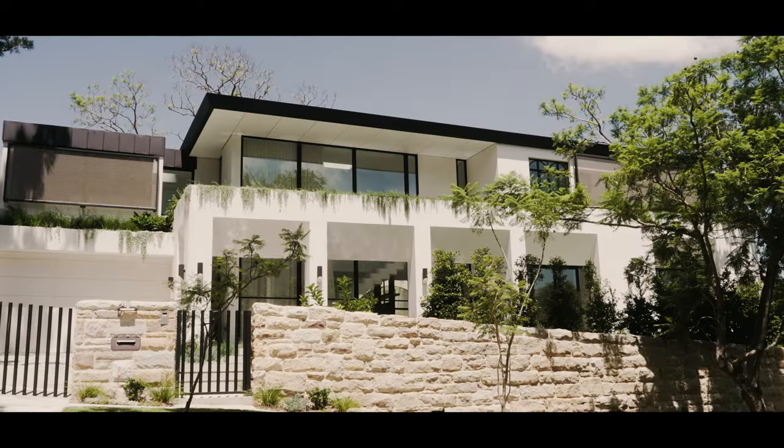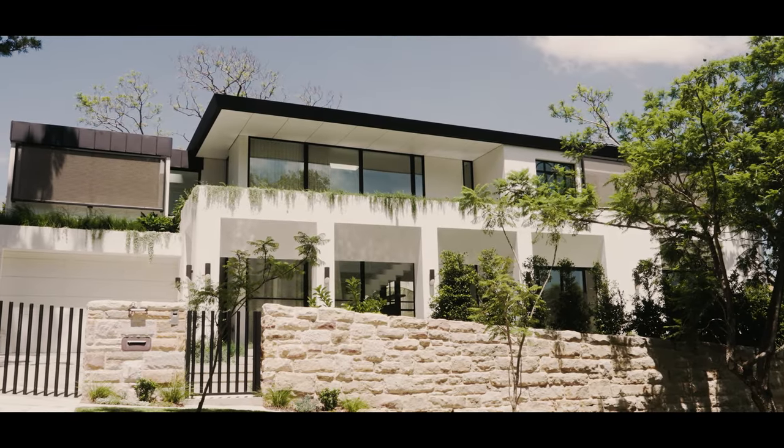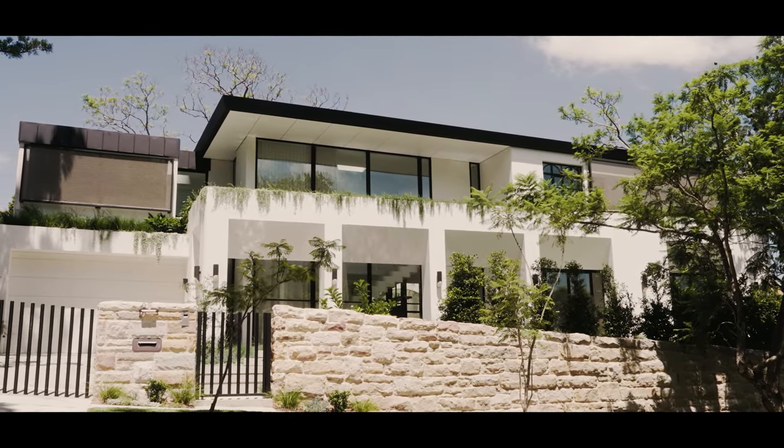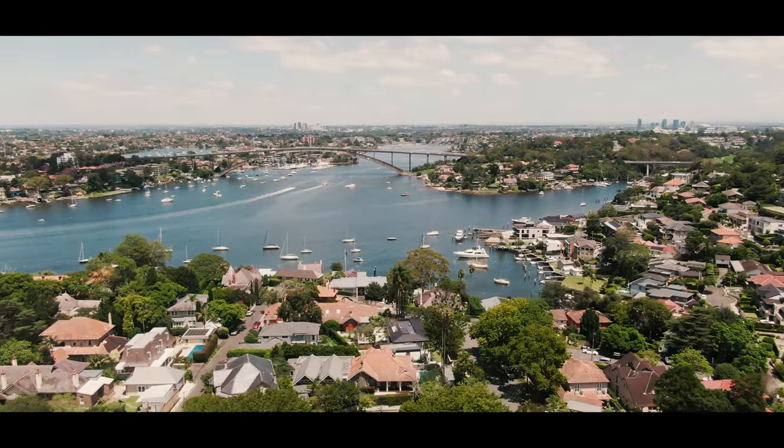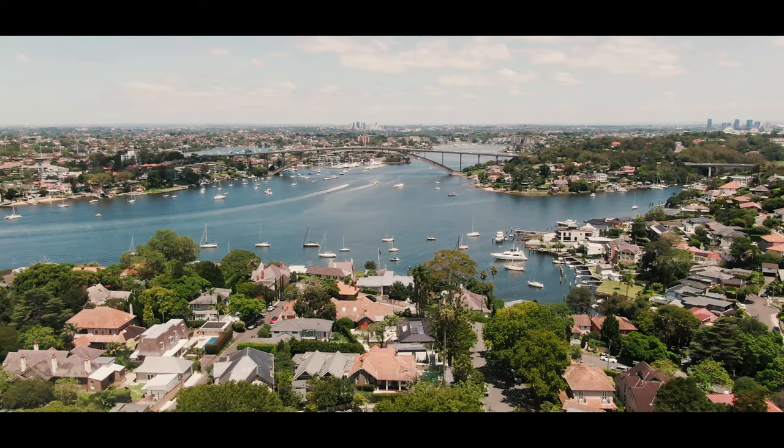The home's located in a conservation area in Hunters Hill, and it's a very sensitive environment in terms of what you're able to design. The primary challenge was how to design the contemporary home that the client wanted within this sort of heritage or historic precinct.